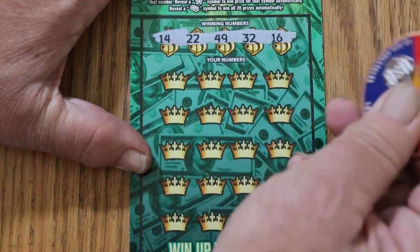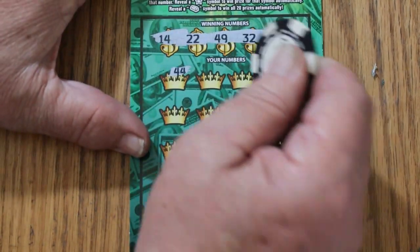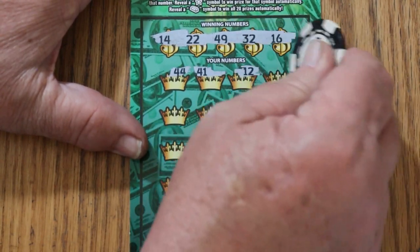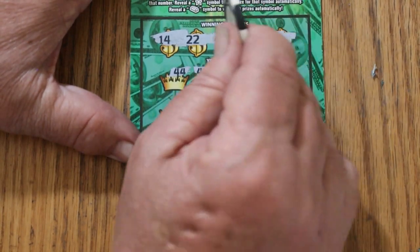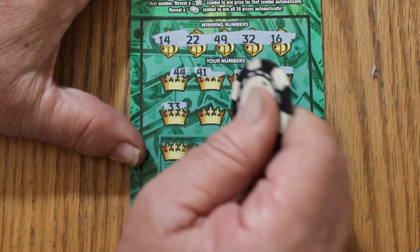The coin just bounces right off — the coating is really rough. This is something else. The tickets aren't consistent that way. Some of these Cash King tickets will scratch smooth; others, like this one, you have to fight. Numbers so far: 44, 41, 12, 6. Nothing in the first row.